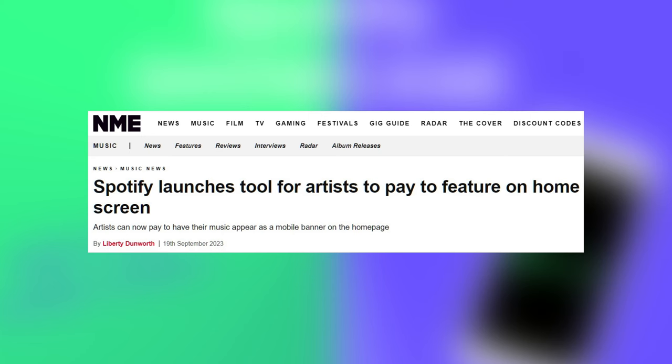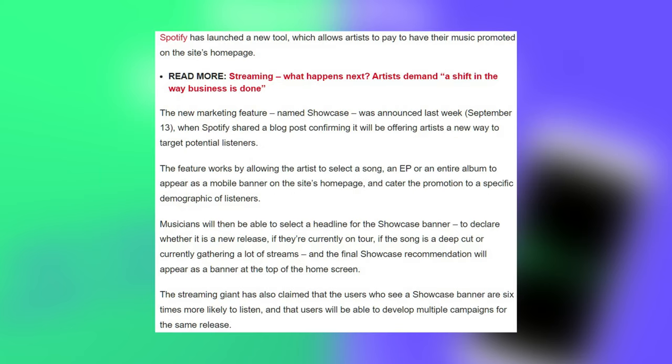Spotify launches tool for artists to pay to feature on home screen. Artists can now pay to have their music appear as a mobile banner on the homepage. The new marketing feature named Showcase was announced last week when Spotify shared a blog post confirming it will be offering artists a new way to target potential listeners. The feature works by allowing the artist to select a song, an EP, or an entire album to appear as a mobile banner and cater the promotion to a specific demographic. Musicians can select a headline for the showcase banner declaring whether it is a new release, if they're on tour, if the song is a deep cut, or currently gathering a lot of streams.